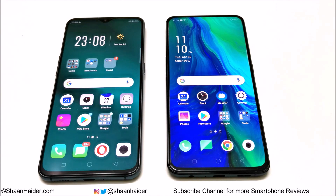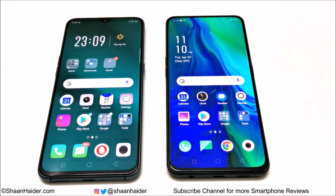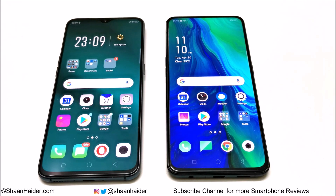Hey guys, this is Sean Heather, and in this video we are going to do a benchmarking test comparison between the Oppo Reno and the Oppo R17 Pro. Both of these smartphones are pretty much the same in terms of hardware specs — both have a 6.4-inch screen with Full HD+ resolution.